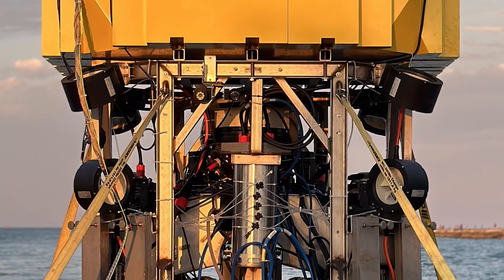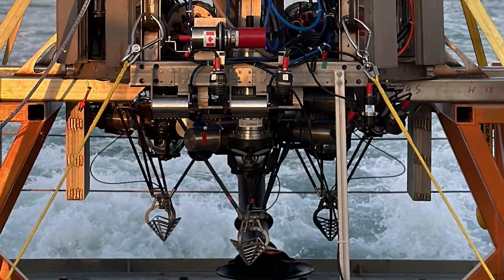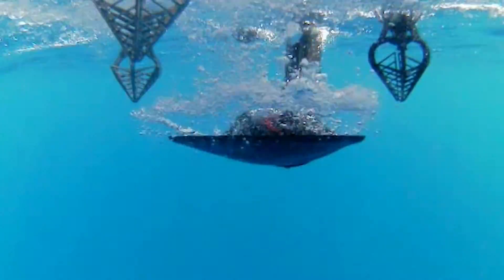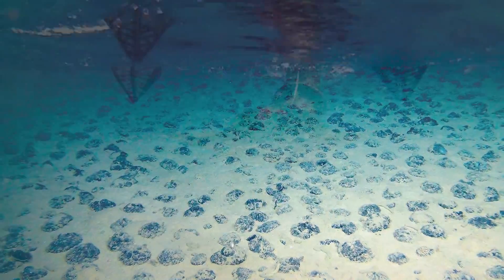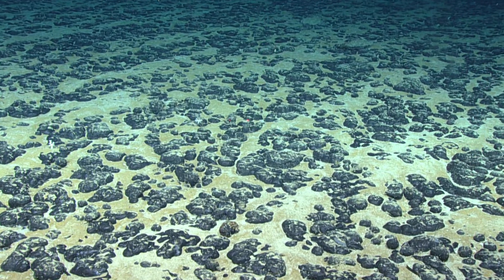At Impossible Metals, we are developing autonomous underwater vehicles that are launched from a ship to the ocean floor, where there are vast fields of rocks called nodules that are rich in metals that are critical for low-carbon technologies.